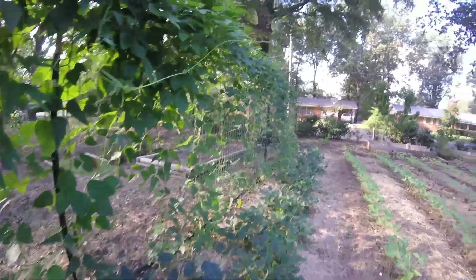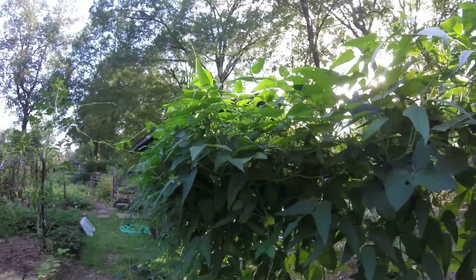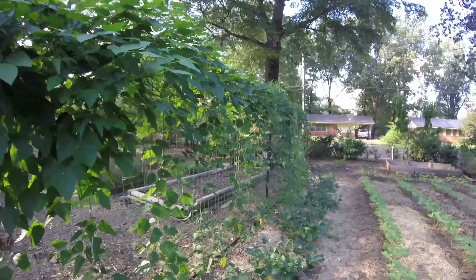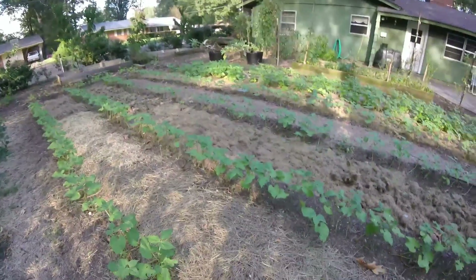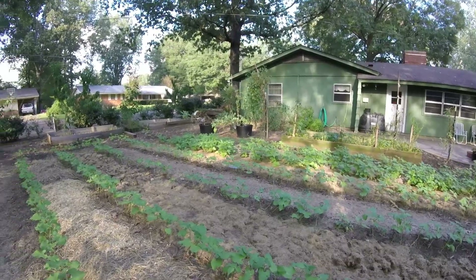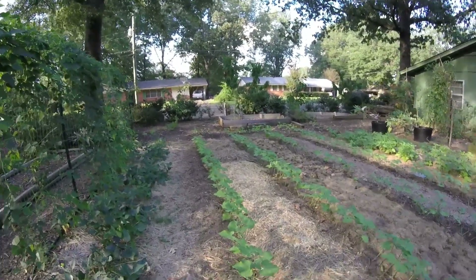Butter beans all the way down. You can see how much better the soil is at this end of the row than it is down at that end. So we're working on building it — we keep adding hay and grass clippings. And pretty soon will be the time of year we'll have leaves we can chop to add. Working really hard on building some good soil up here.